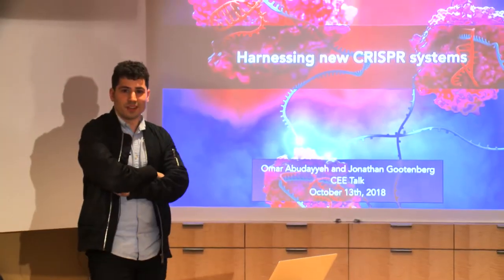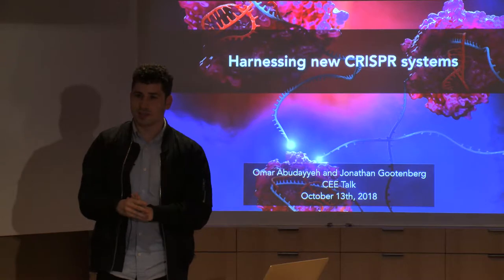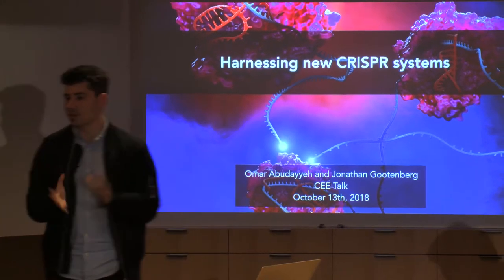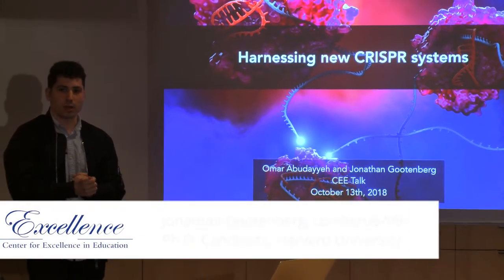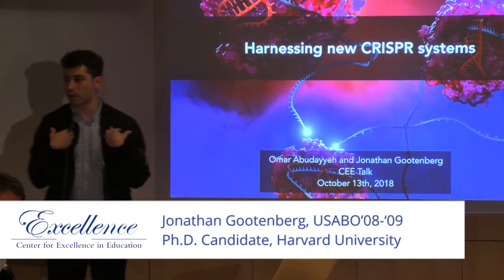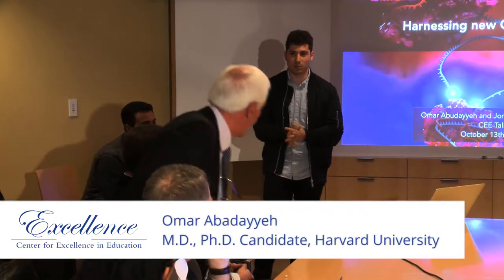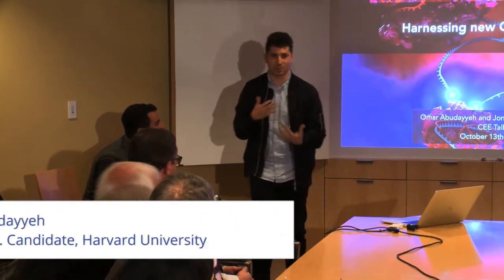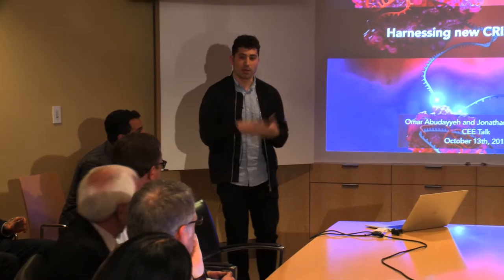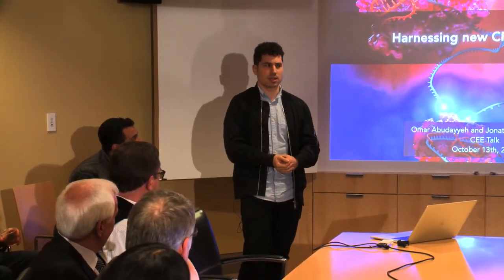Thanks everybody for coming to this talk, which is labeled CRISPR, but actually we'll be talking about harnessing new CRISPR systems. I'm Jonathan, and this is Omar. We're both members of Feng Zhang's lab, who I believe spoke yesterday. I was also a Yusebo alum in 2008 and 2009.